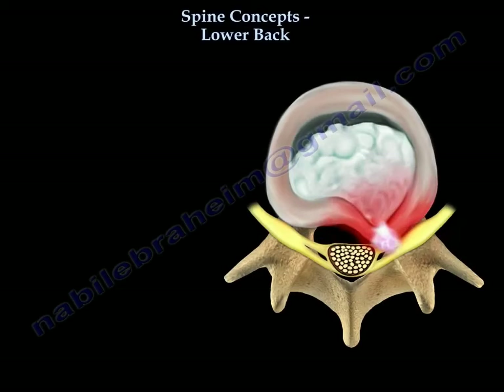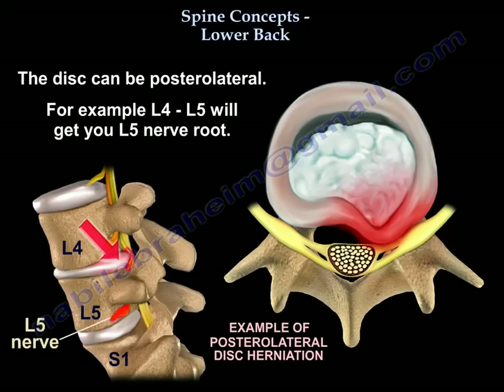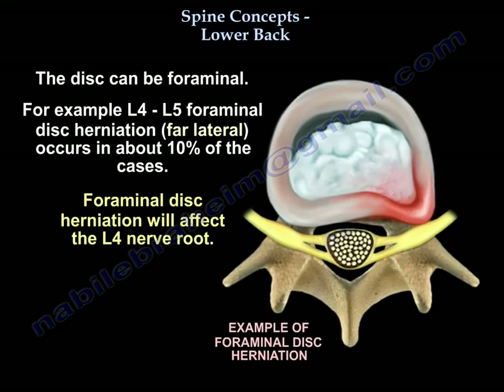You can see how the disc herniates — it can herniate three ways. One way is posterolateral disc herniation. If you have an L4-L5 disc herniation, you will get L5 nerve root. But if you have an L4-L5 far lateral or foraminal disc herniation, which can happen in about 10% of cases, then you will get L4 nerve root.